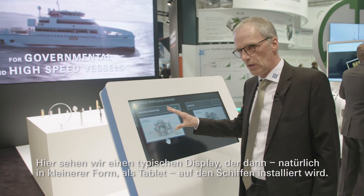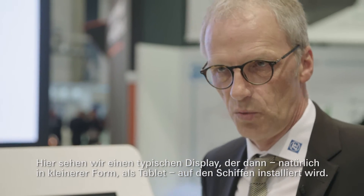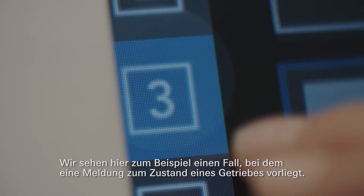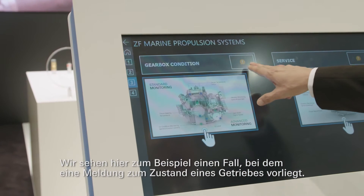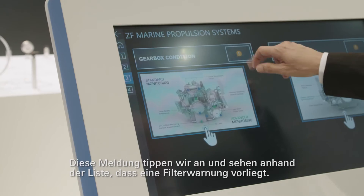What we see here is a display which we will install on the vessels — not this size, much smaller. It will be a tablet. Going to one example case, we can see we have an information that the gearbox condition has a remark.